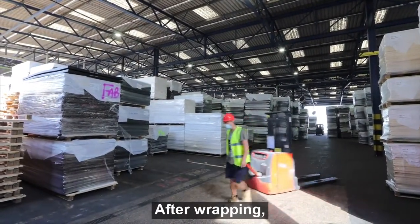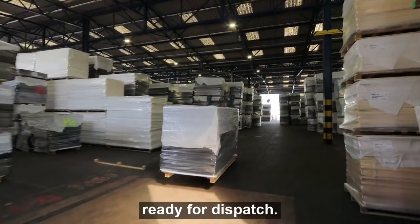After wrapping, the pallets are transferred to the warehouse, ready for dispatch.